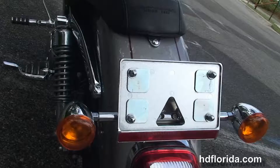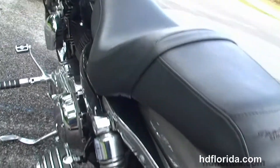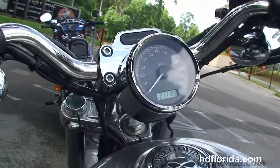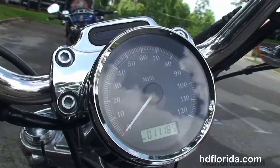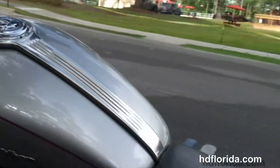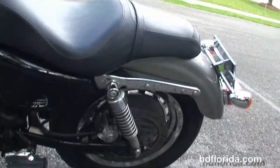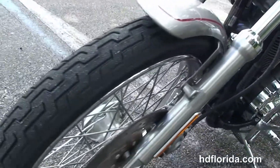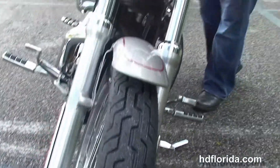Upgraded passenger floorboards, adjustable rear shocks, chrome lay-down license plate frame, and a classic 2-up Sportster seat. 4.5-gallon fuel tank with a Willie G fuel cap, 4-inch riser with pull-back bars. This bike is in pewter pearl, and options and accessories retail over $1,500.